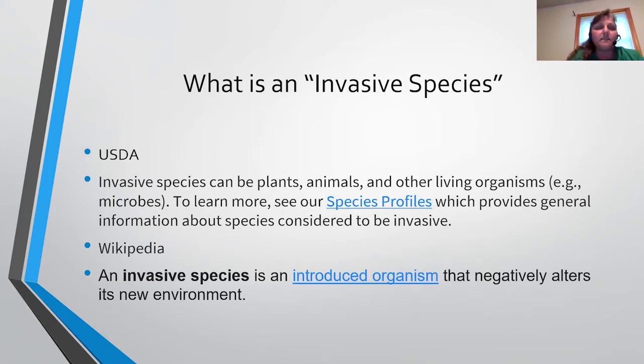So what is an invasive species? According to USDA, an invasive species can be plants, animals, or other living organisms including microbes that are in an area where they don't belong - out of their native range or come in from another country. Wikipedia says an invasive species is an introduced organism that negatively impacts its new environment. Each species has its own set of rules once it's introduced. Some may come in and never really survive because they can't find their native plants, but if they are successful, they will adapt to new species and new environments.